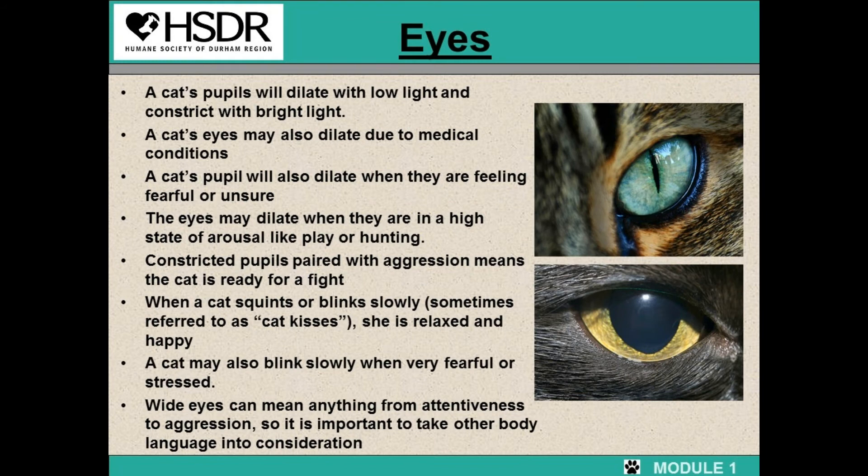Moving on to cat eyes. Cat pupils will dilate with low light and constrict with bright light. A cat's eyes may also dilate due to medical conditions. A cat's pupils will also dilate when they are feeling fearful or unsure, and may also dilate in a high state of arousal like play or hunting. Constricted pupils paired with aggression means the cat is ready for a fight. When a cat squints or blinks slowly — sometimes referred to as cat kisses — she is relaxed and happy, but slowly blinking may also mean they are fearful or stressed. Wide eyes can mean anything from attentiveness to aggression, so it is important to take other body language into consideration.